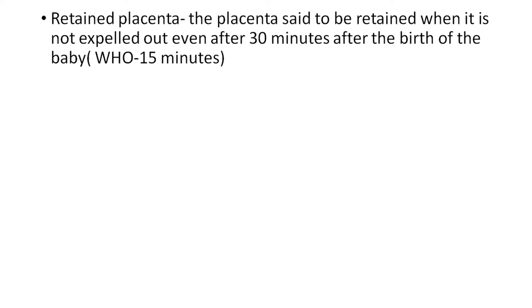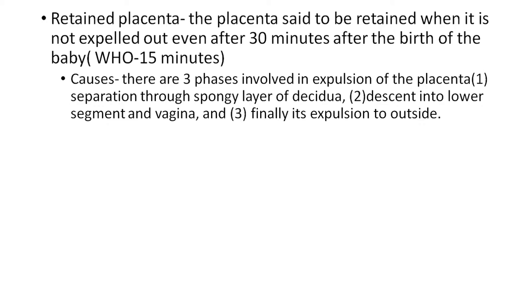Retained placenta is said to be retained when it is not expelled out even after 30 minutes after the birth of the baby. The time limit given is 15 minutes but it can be considered even at 30 minutes. The causes.